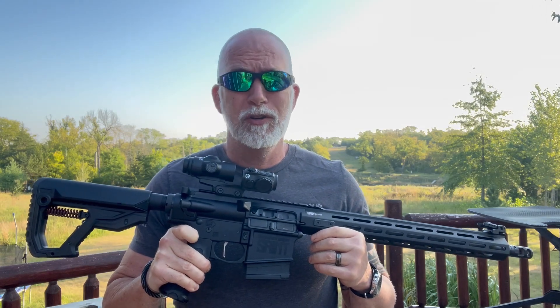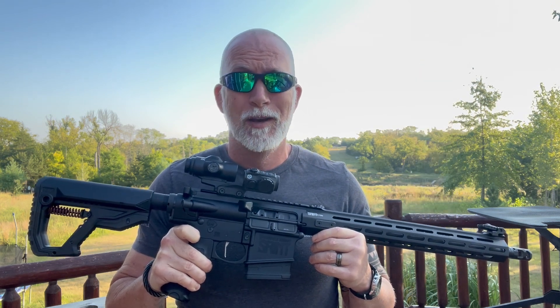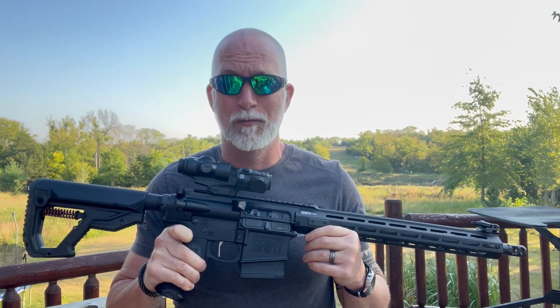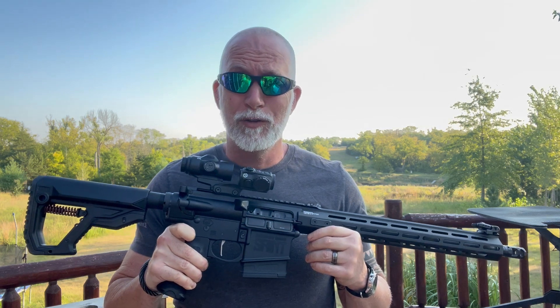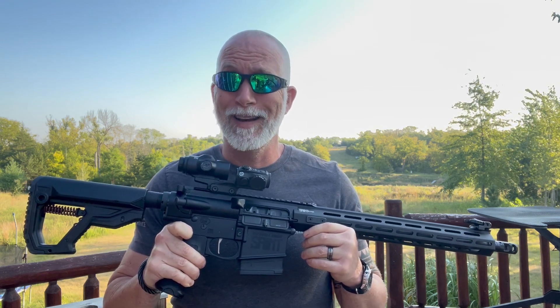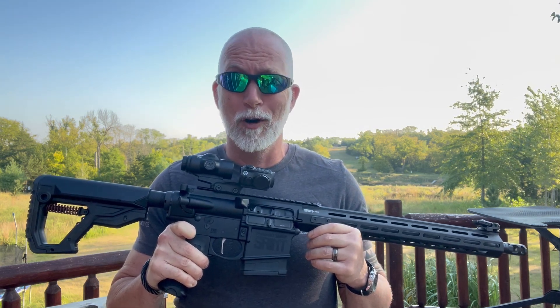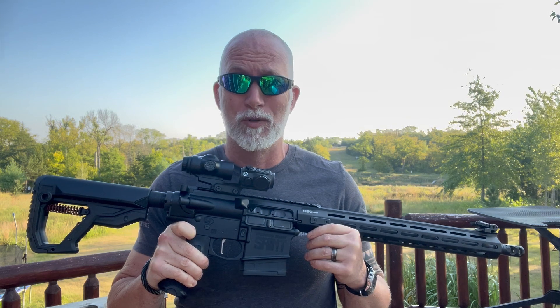When it comes to stopping power and range, nobody argues with the .308 compared to most all the other calibers available in an AR-15 platform. It is hands down a game changer. It has always been a mainstay for SWAT, law enforcement, and the military. For many of the same reasons, it has become incredibly popular with hunters. Most folks think it's an ideal mid-size game hunting rifle for deer, hogs, and similar size animals.